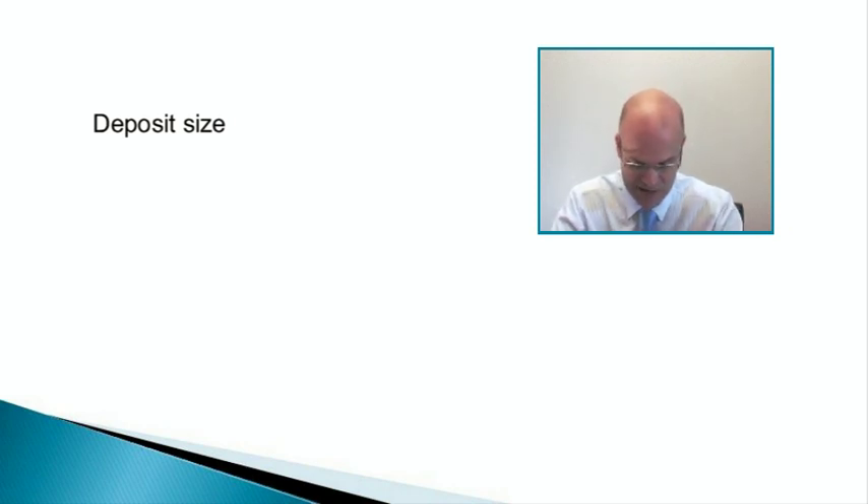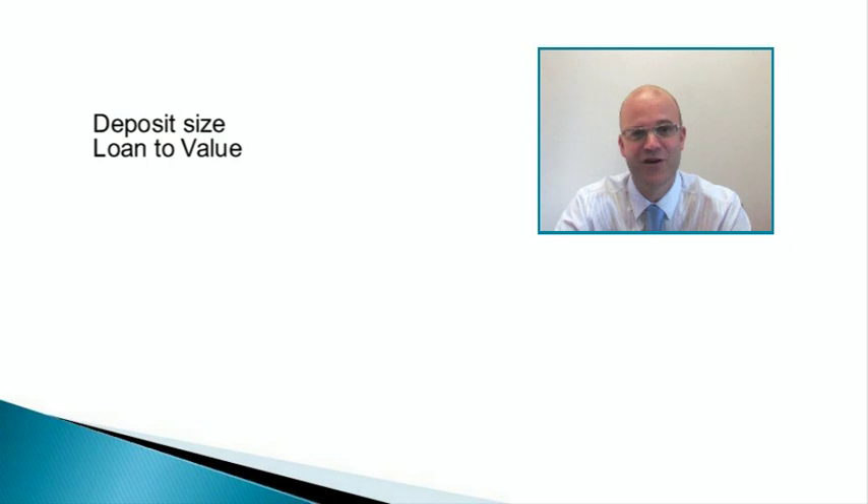Moving on to loan-to-value: this is just to explain that when somebody talks about loan-to-value, it's essentially the opposite of the deposit. If somebody says you can get 75% loan-to-value, that means if the house is worth £100,000, they'll lend you £75,000. It's how much they'll lend you compared to the value of the property, with the rest made up by the deposit. If you've got 85% loan-to-value, it means you only need a 15% deposit.